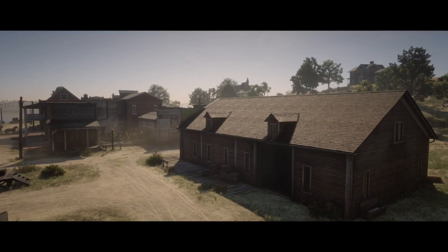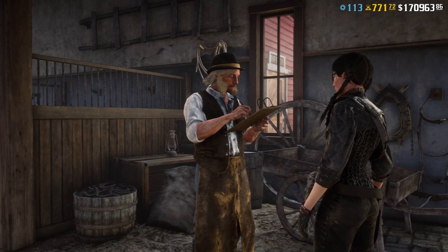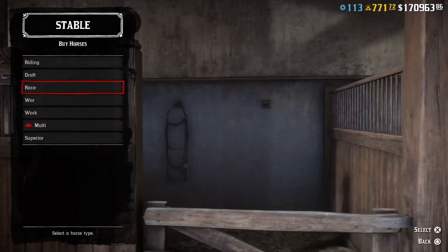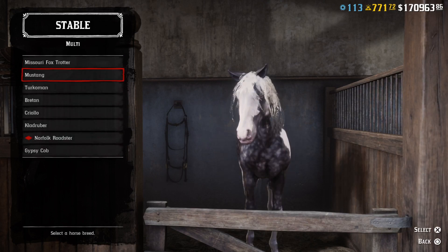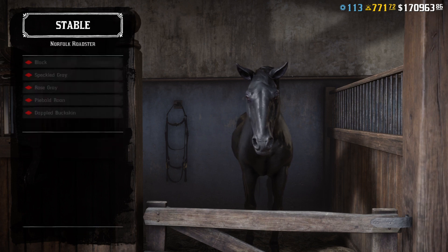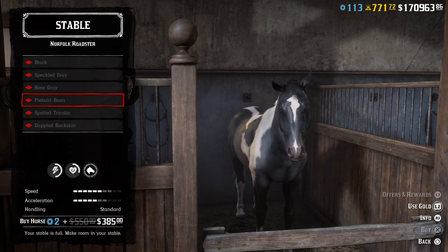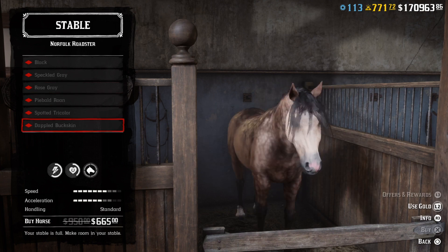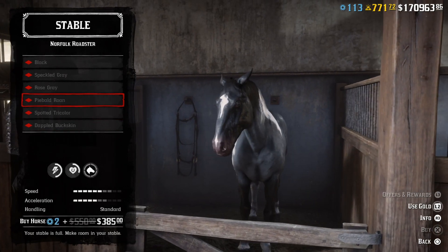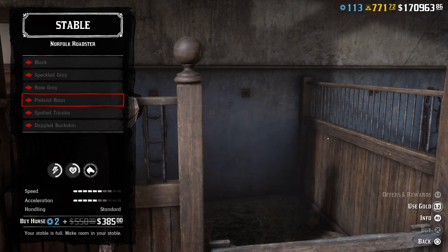We've also got some more special offers today — some horses on sale. Come over towards the stable. Go to multi and go down to Northern Roasters. As you can see, these are all marked down, so grab them while you can. They are a good horse, so if you haven't got one of these in your stable collection, I highly recommend picking one of these up.